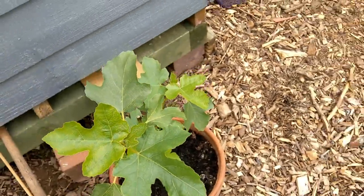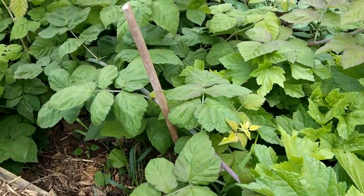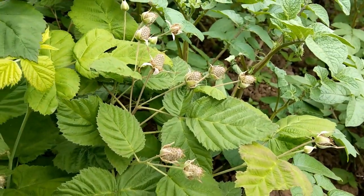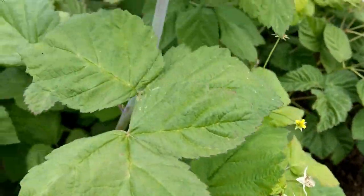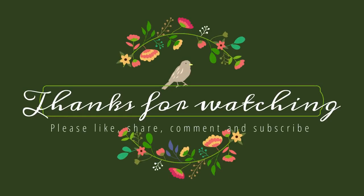This is my fig tree which I'm keeping in the pot, my currant bush, and my thornless blackberries. I'm hoping we should get quite a crop of blackberries this year and I cannot wait. Thank you all for watching, liking, and subscribing — hope you have a lovely weekend!